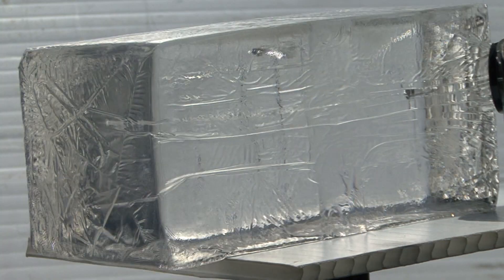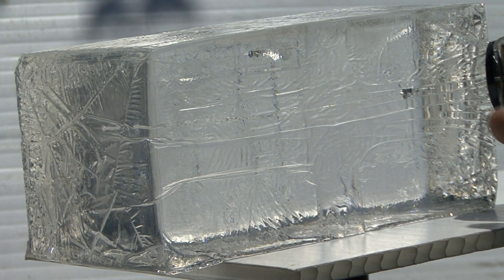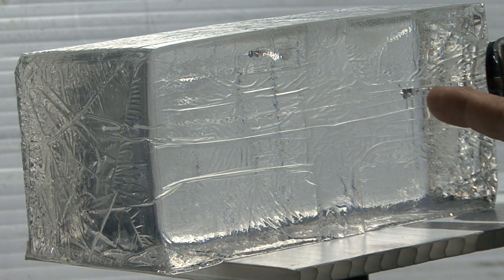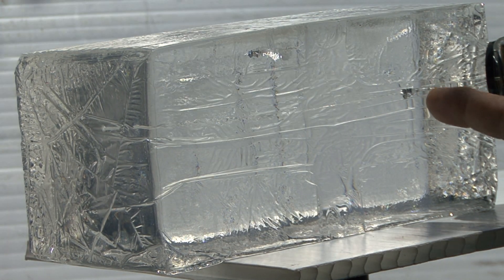Pointed. Here we are with the Crosman pointed — went much deeper, almost through the block, just a little bit past the three-quarter mark.